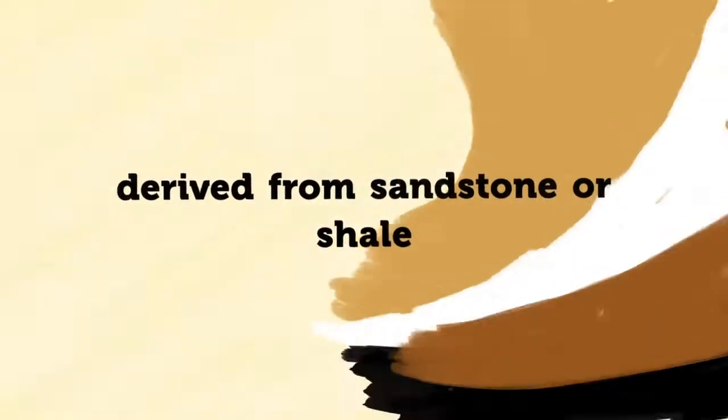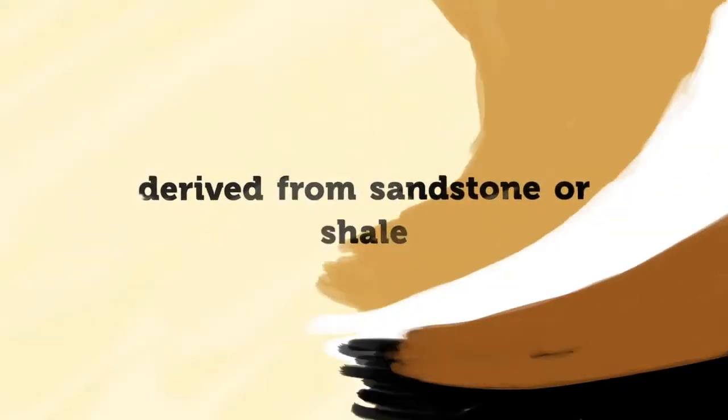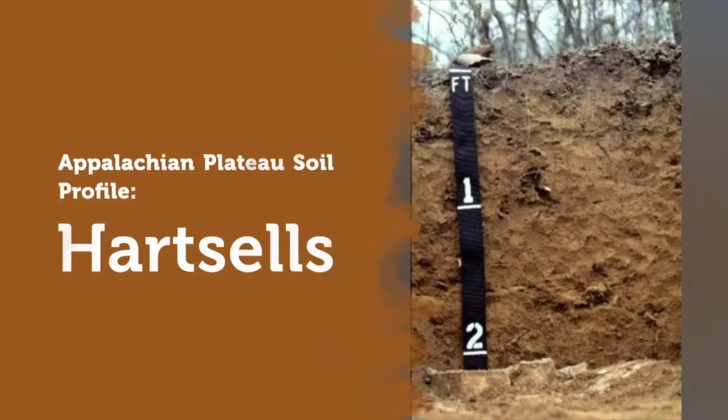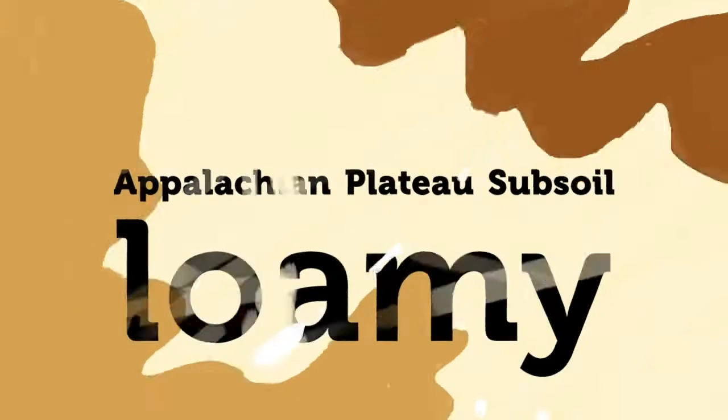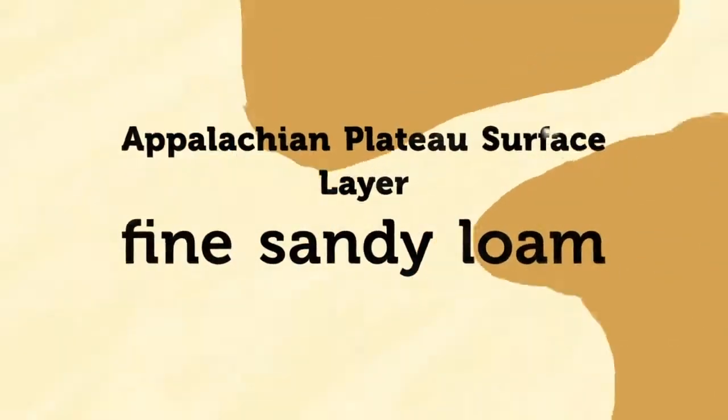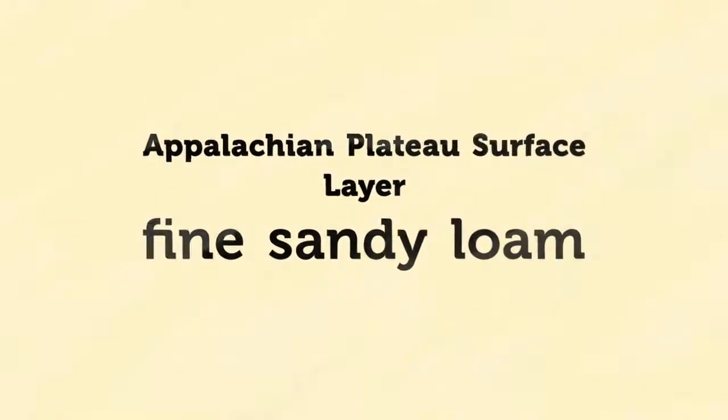Most of the soils are derived from sandstone or shale. The more level areas are dominated by Nauvoo, Hartsells, and Windville soils, which were formed in residuum from sandstone. They have loamy subsoils and fine sandy loam surface layers. Most slopes are less than 10 percent.